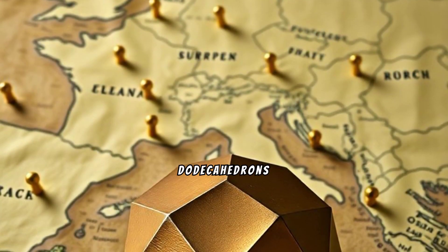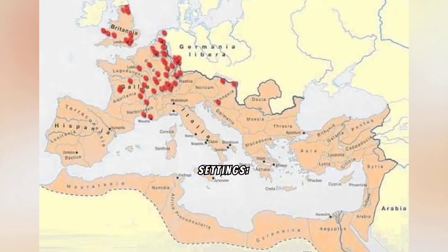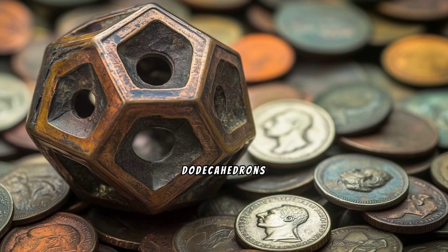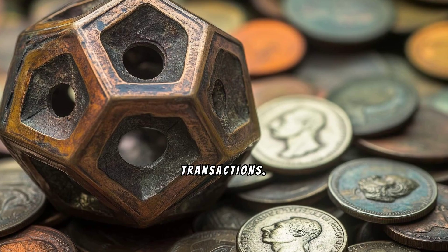Over 100 dodecahedrons have been discovered across mostly northern Europe. They are found in a variety of settings: Roman military sites, ancient temples, and even in burial sites. Some dodecahedrons have been found near coins, suggesting they may have been valued items or used in transactions.